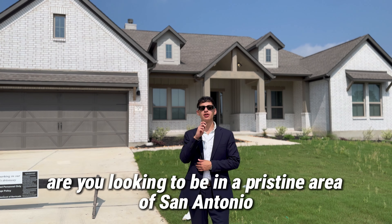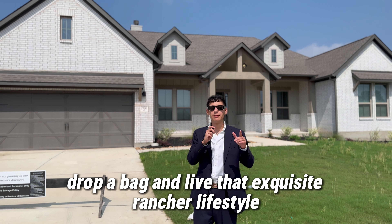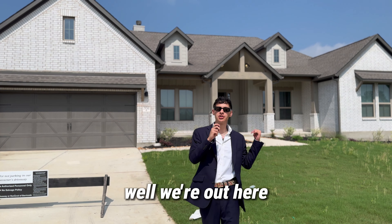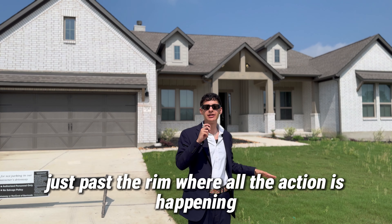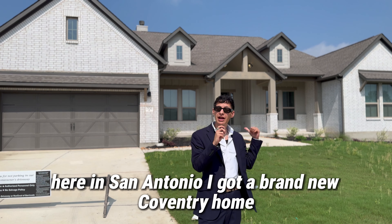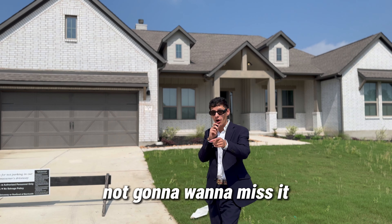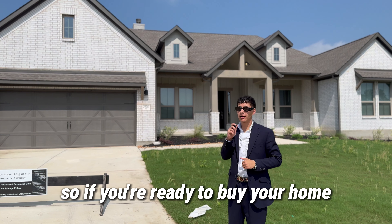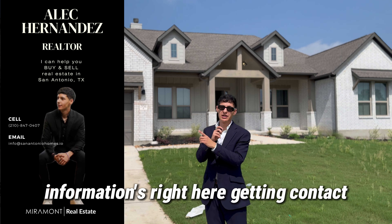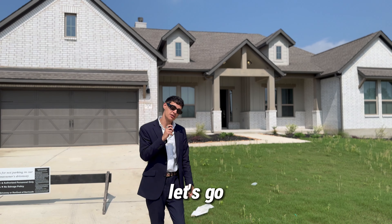Are you looking to be in a pristine area of San Antonio, drop a bag and live that exquisite rancher lifestyle, but still have that community feel? We're out here just past the rim where all the action is happening, where all the growth is going, and where everybody wants to be here in San Antonio. I got a brand new Coventry home, brand new on a 0.25 acre lot. You're not going to want to miss it. Stay tuned and let's see if you want to buy this home.